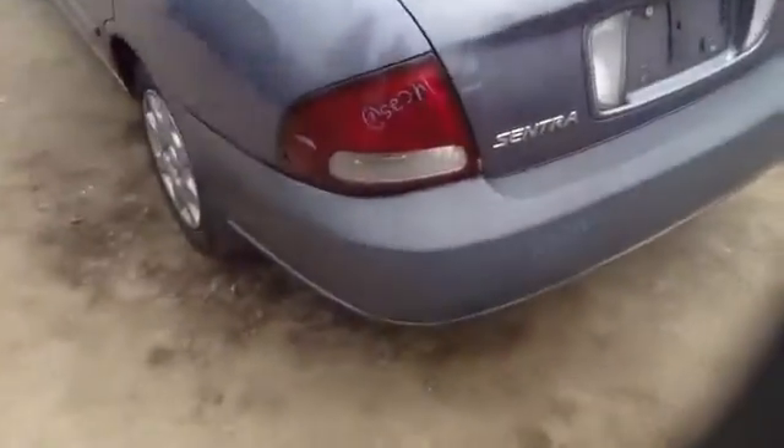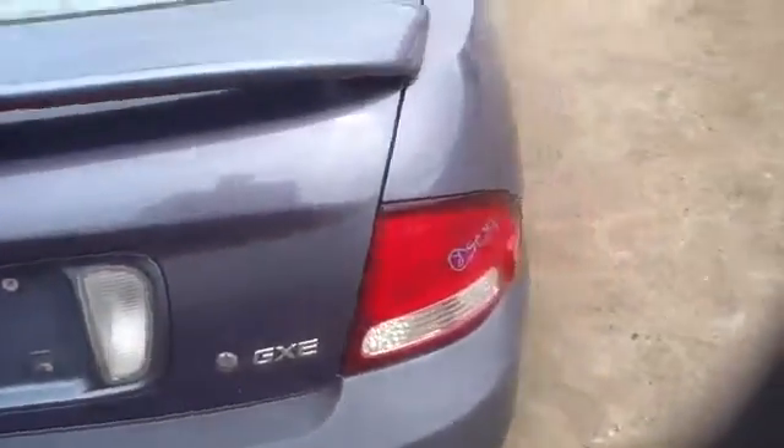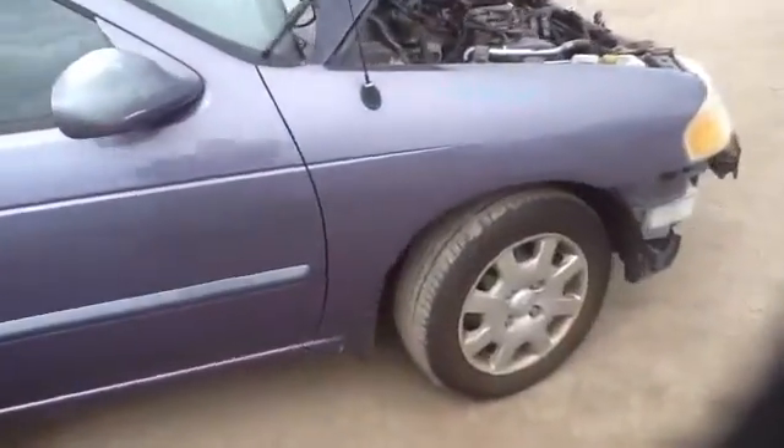Nice clean quarter panel, heated back glass, tailgate, bumper, taillights, passenger side quarter panel, passenger side front and rear doors, mirror, front fender, one headlight.